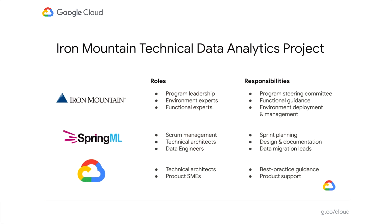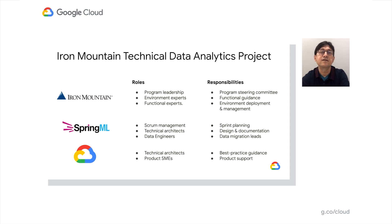Hi, my name is Jared Garcia. I'm the director of enterprise platforms at Iron Mountain. I've been with Iron Mountain since December and I've been excited to join the team to establish a singular data platform. SpringML, in partnership with Google PSO, worked together for 10 weeks this past March and April to successfully deliver this project. Iron Mountain provided the program leadership and SMEs, SpringML provided sprint planning and scrum management and implementation, while Google PSO provided the product SME, architecture, consultation and oversight.